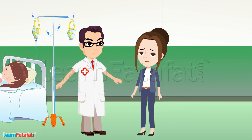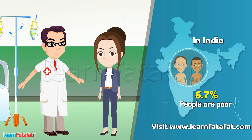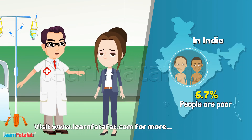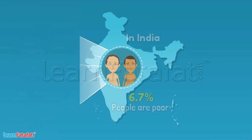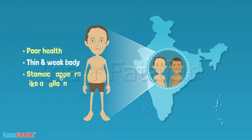But Doctor, there are many people who are very poor and they don't get food to eat. Do they suffer from health problems? Sneha, there are many children in our country who don't get proper food. Such children have poor health. Their body becomes very thin and weak. Their stomach appears like a balloon. Such a condition is called pot belly.